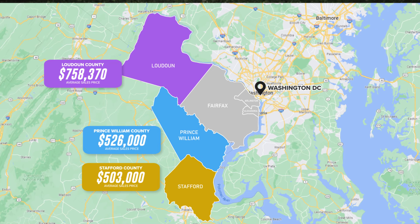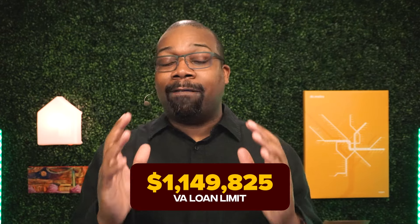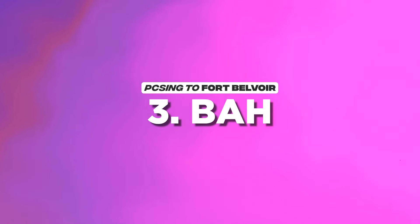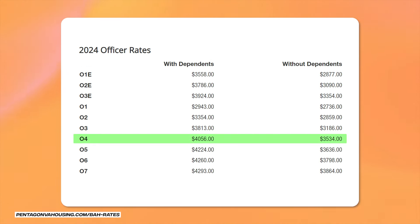Just keep in mind that Stafford is about an hour away from Fort Belvoir. Because of the high home prices, your VA entitlement — which is your loan limit — is going to be some of the highest in all of the country. Actually, it is the highest in the country, and that limit is $1,149,825. Because we have a high VA entitlement, that means we also have higher BAH rates. The 2024 BAH rates for an E6 without dependents is going to be $2,739. With dependents, it's $3,360. For an E04 without dependents, it's $3,534.